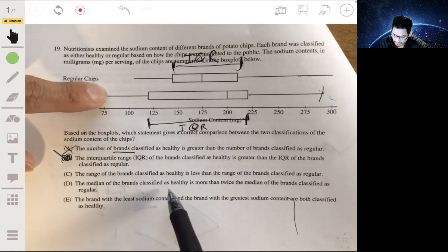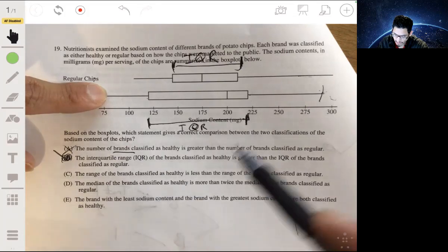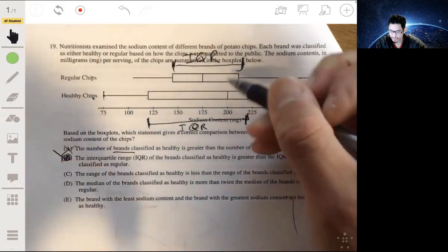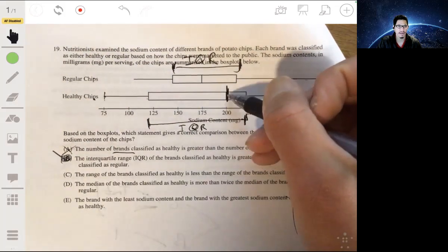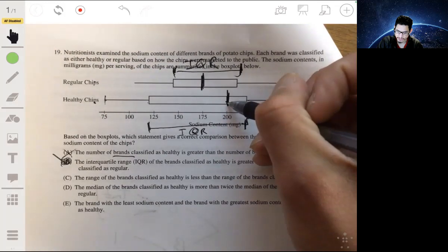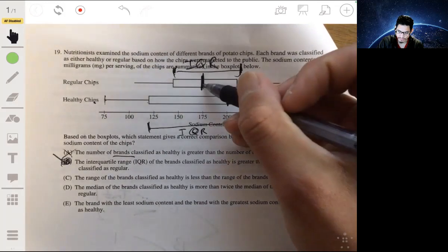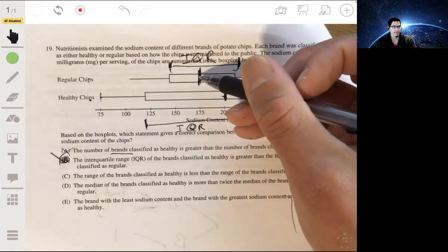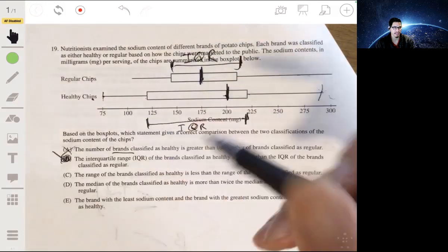Choice D: the median of the brands classified as healthy is more than twice the median of the brands classified as regular. The median is this middle line of the box plot. The median for healthy chips is 200, while the median for regular chips is 175. That is not more than twice — 200 is not more than twice 175. So it's not D.